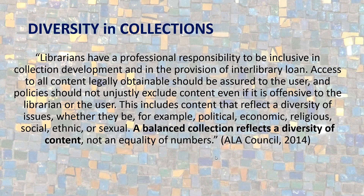When we look at diversity in collections, the ALA Council mentions that librarians have a professional responsibility to be inclusive in collection development, including interlibrary loan services. Access to all legally obtainable content should be assured to the user, and policies should not unjustly exclude content, even if offensive to the librarian or the user. This includes content reflecting diversity of political, economic, religious, social, ethnic, or sexual issues. A balanced collection reflects a diversity of content, not an equality of numbers — we shouldn't just be ticking off boxes.